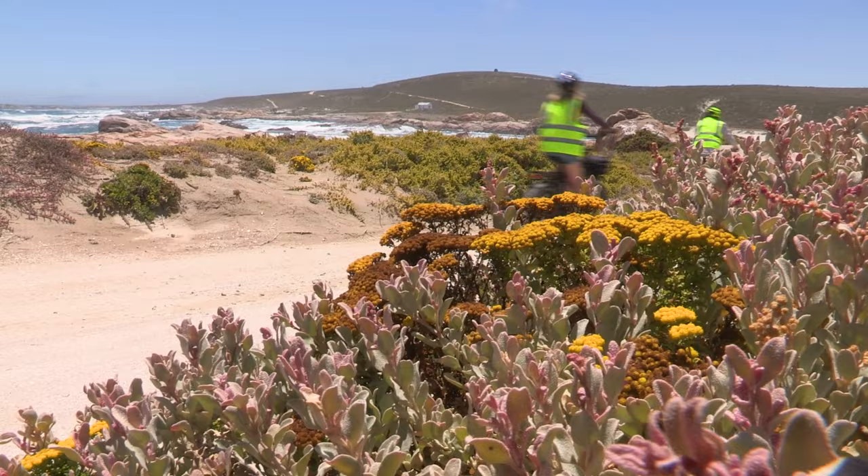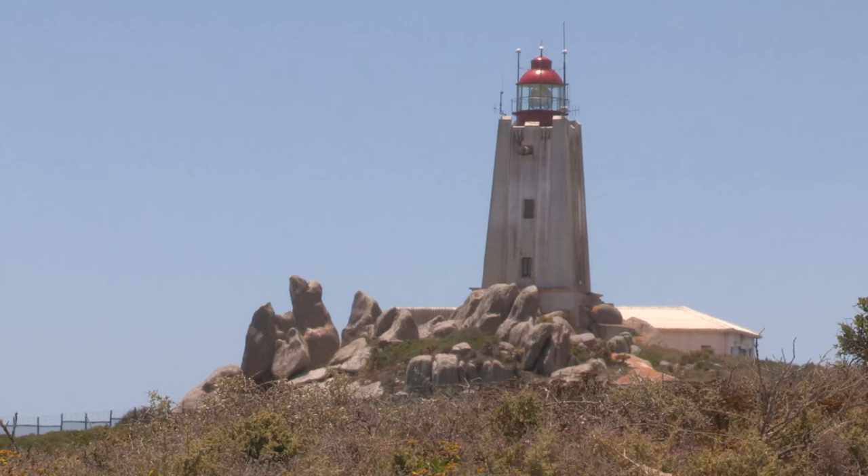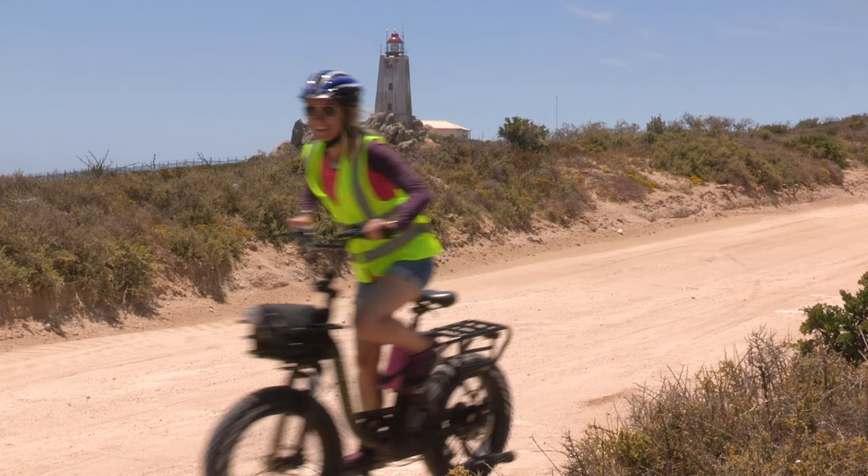This gorgeous little bay is called Titti's Bay, apparently named after that hill with a rock right on the top. Interesting fact about this lighthouse — the Cape Columbine Lighthouse — it was built in 1936 and would have been the first lighthouse visible to European ships as they rounded Africa.